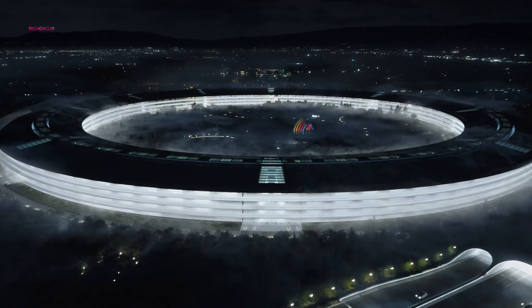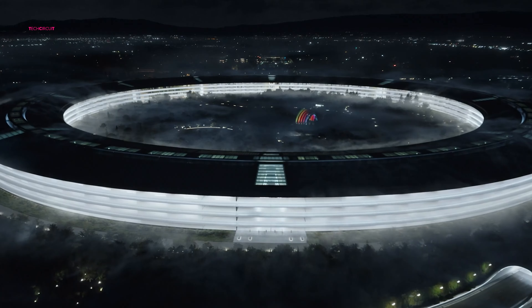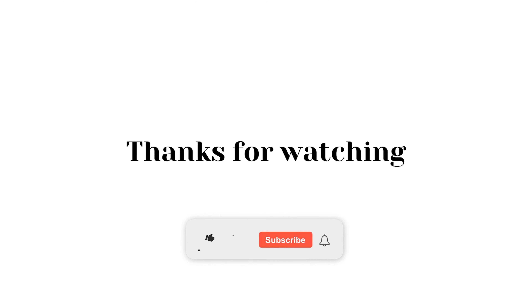That's all for today. Thanks for watching. Like, comment, and subscribe to our channel for more content like this.